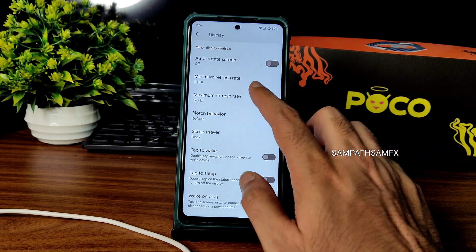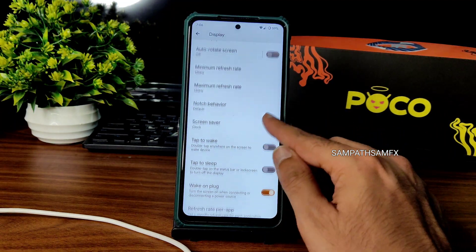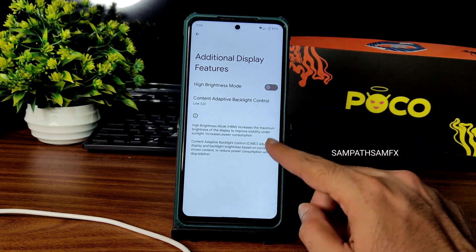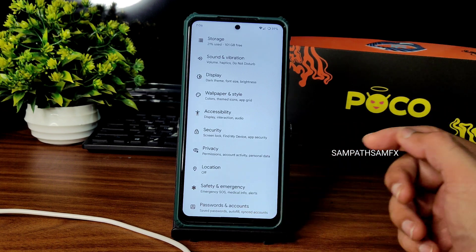Colors offer plenty of customization. Minimum and maximum refresh rate are kept at 120Hz — because of that, I'm not getting very good battery. If you change the minimum refresh rate to 60Hz, you might get better battery life. Tap to wake, tap to sleep are given. Refresh rate per app is also available. Additional display features — don't enable this if you want to play games like BGMI or Call of Duty.